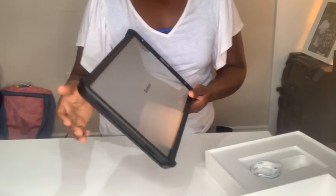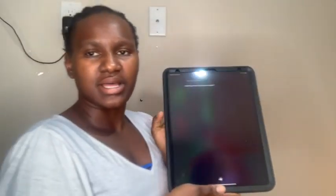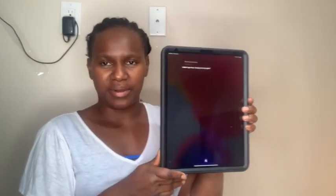All right, so this is the outer box — I'm just gonna set up the settings and then I'll be right back. All right, now that I'm done setting everything up, this is how the iPad looks. I have to stand up because I was tired of being on the floor. Anyways, this is how the iPad looks and if we turn it on—